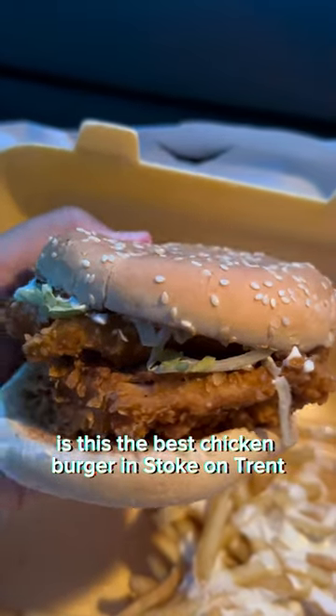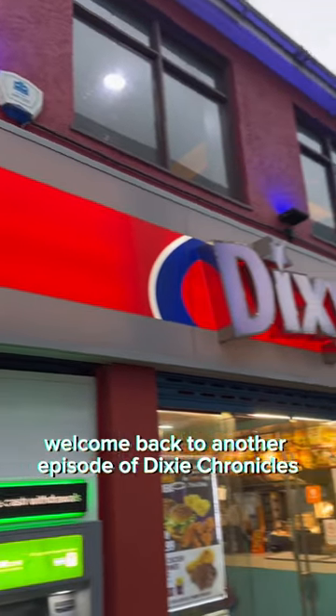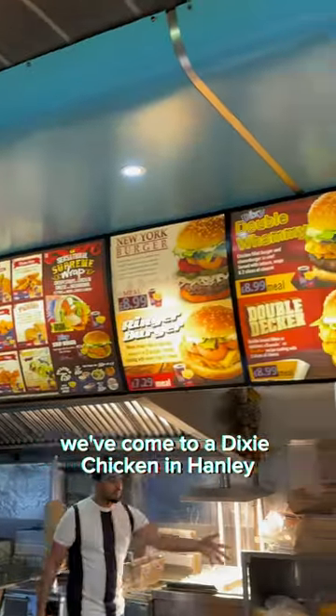Is this the best chicken burger in Stoke-on-Trent? Hey everyone, welcome back to another episode of Dixie Chronicles, episode number 4. We've come to a Dixie Chicken in Hanley, in Stoke-on-Trent.